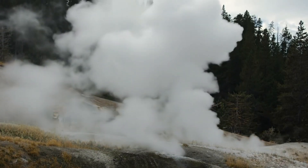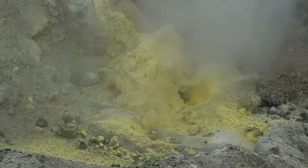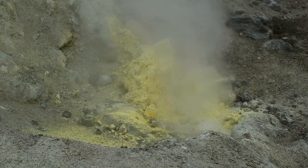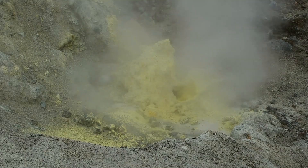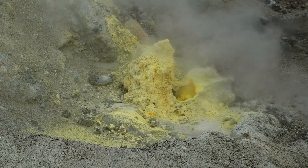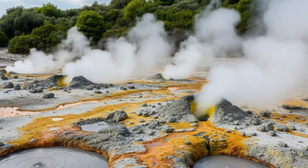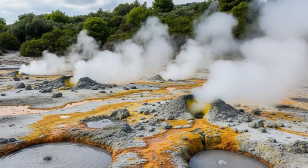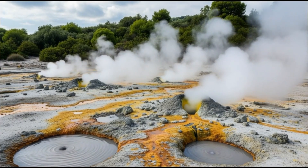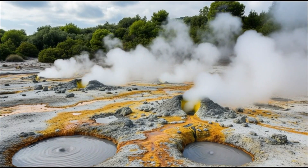Could this be the start of a new vent forming, or just a temporary shift? Simultaneously, gas ratios of CO2 to H2S spiked unusually, indicating fluid pathways may be connecting deeper magma pockets. Seismographs recorded tiny, nearly imperceptible tremors right under the expanding vent. Historical notes show that similar events in 2012–2013 preceded minor hydrothermal explosions, though without full eruption. What does this mean for nearby residents, and how prepared are local authorities if pressure escalates further?